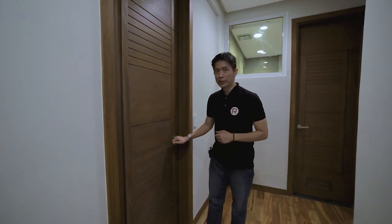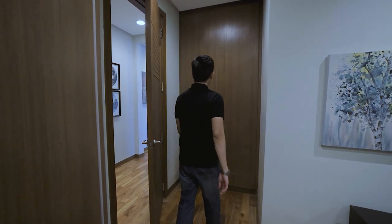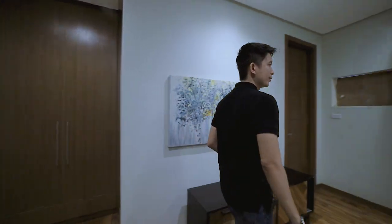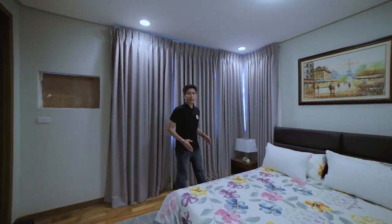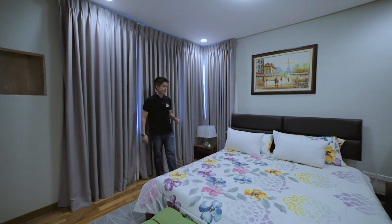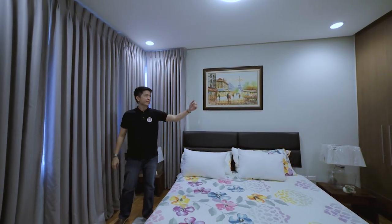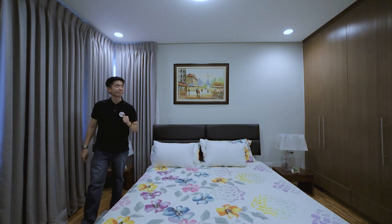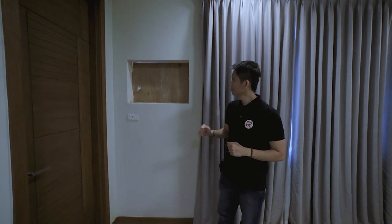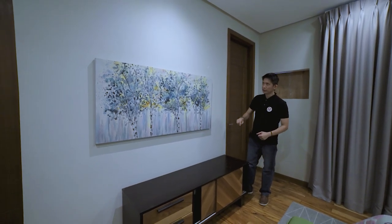This door leads you to bedroom number three. We have a cabinet or storage on this area. Bedroom number three has an approximate size of 16 square meters and can fit a king-size bed. There is a drop ceiling with pin lights, a cabinet or wardrobe, a provision for a window-type air conditioning unit, and we can place a painting, display, or wall-mounted TV on the wall.